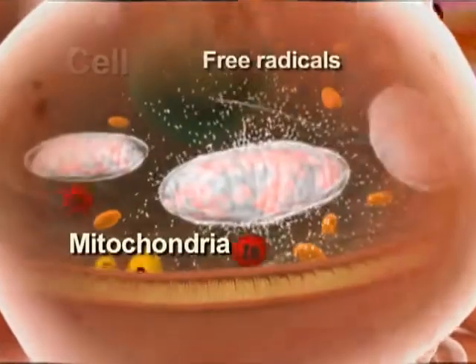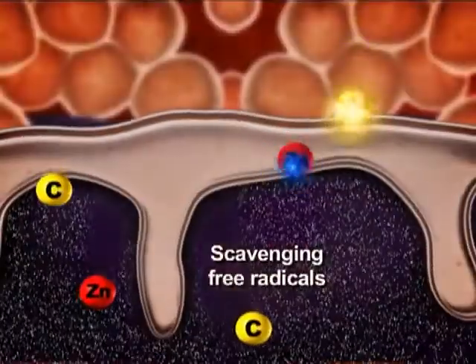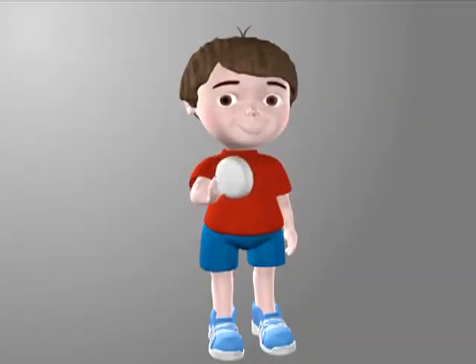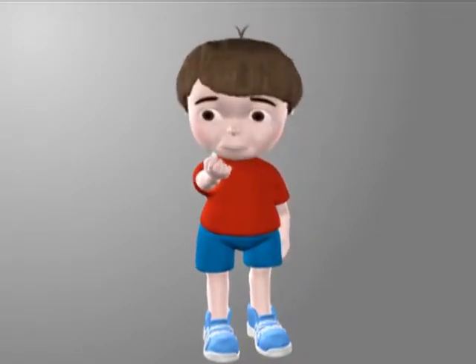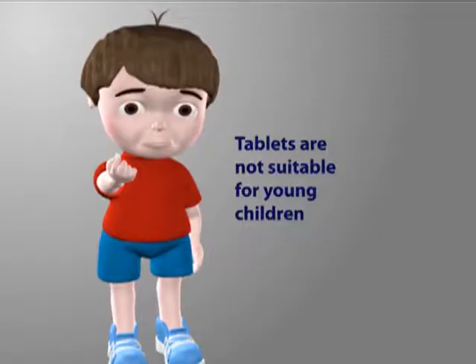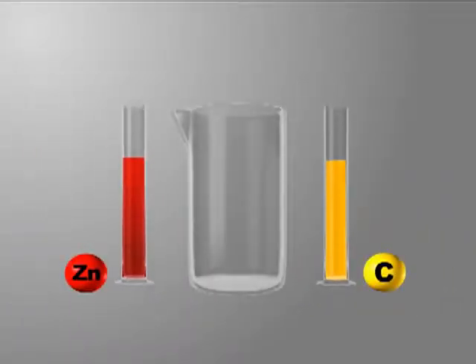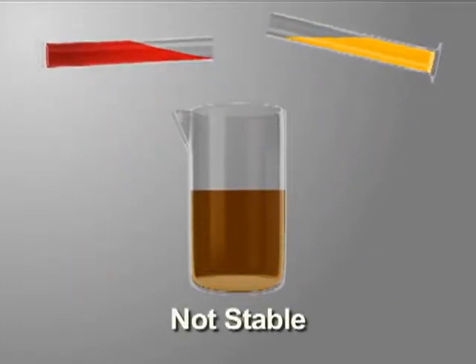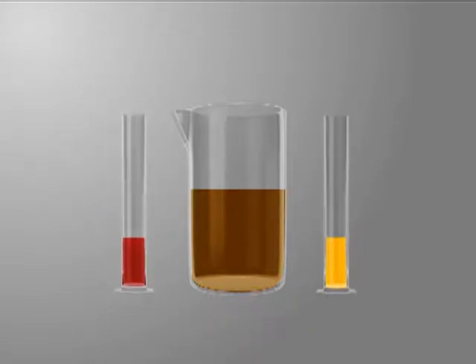Zinc and vitamin C also provide antioxidant protection against reactive oxygen species such as peroxides and free radicals. Although there are many products on the market with zinc and vitamin C, most are in tablet formats which are not suitable for young children. While there are many liquid medications with either zinc or vitamin C, there are no stable products containing a combination of both.